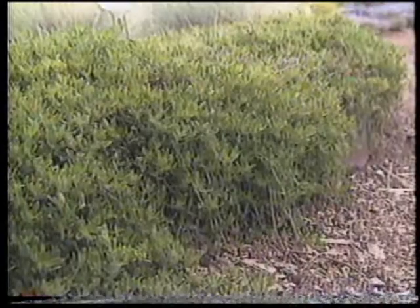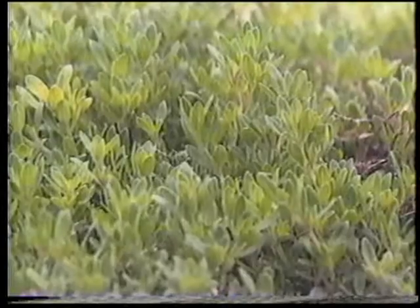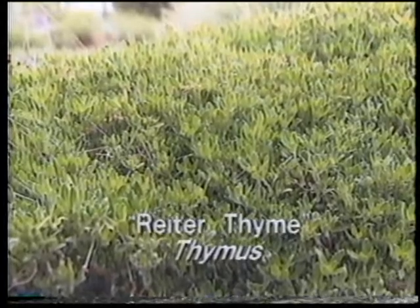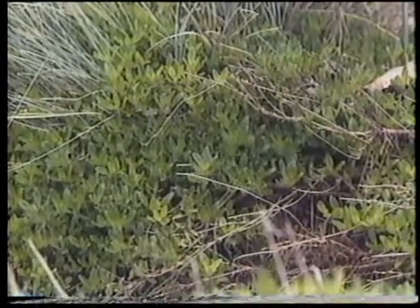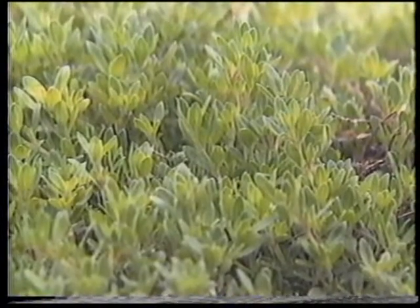Have you got some other ground covers you can show us? Sure. Let's take a look at some of the creeping thymes. This is a rider thyme, just getting started this spring. Very vigorous — chokes out the weeds real well. In general, the creeping thymes make excellent ground covers.